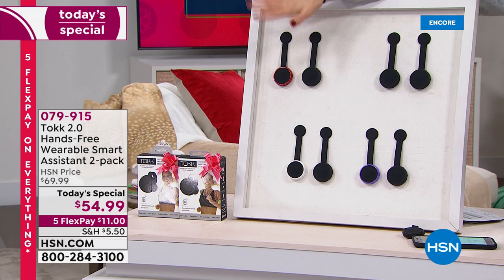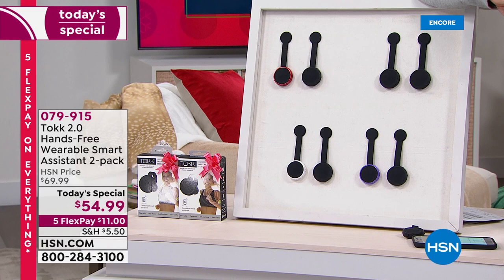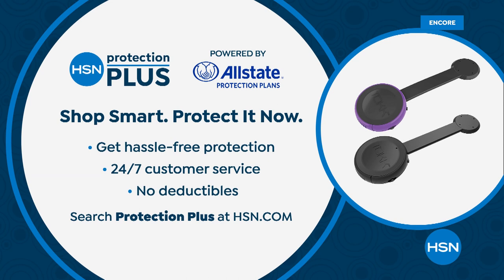Finally, we have the two-pack — no one else has it. Best value we've ever offered. It's our first Today's Special featuring Talk 2.0 — your personal wearable smart assistant. Colors: black and red, black and black, black and white, black and lilac, and black and blue — going very quickly. Get it on FlexPay: five monthly interest-free payments of just $11 a month. HSN Protection Plus powered by Allstate is available, extended holiday returns until end of January.